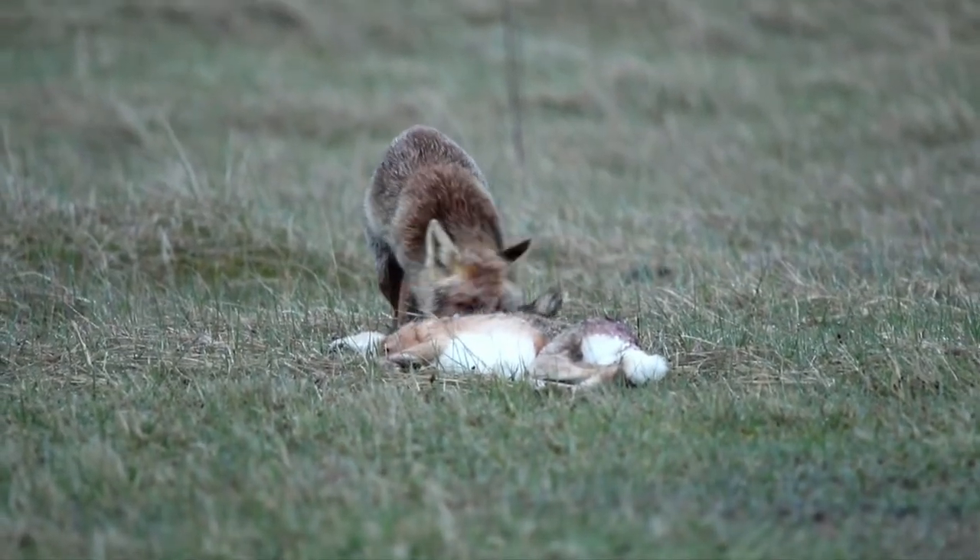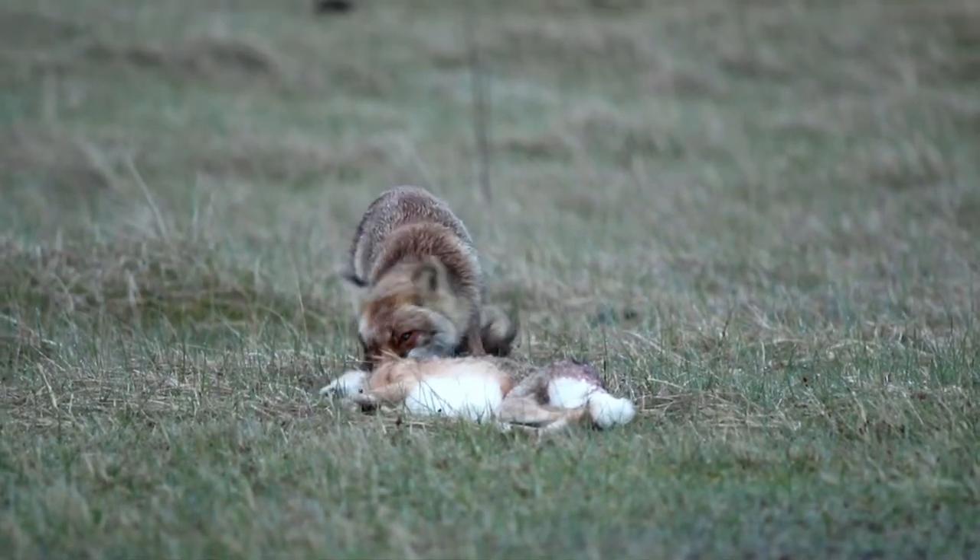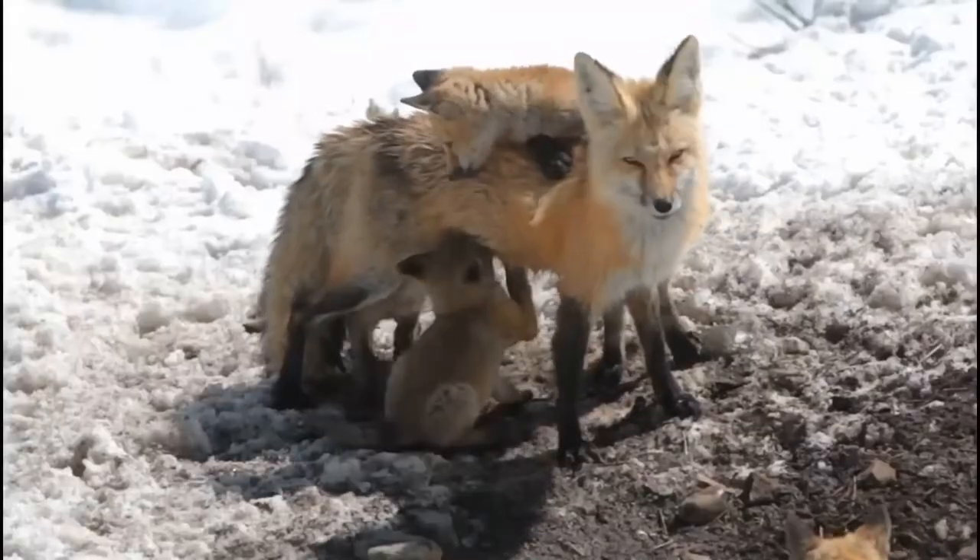If humans feed them, red foxes can lose wild ways like their ability to hunt. If they can't hunt, they can't survive.